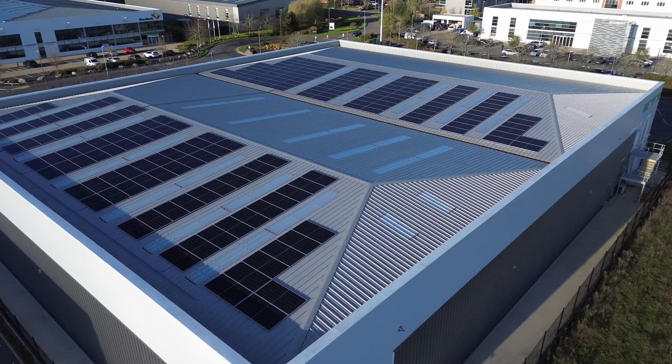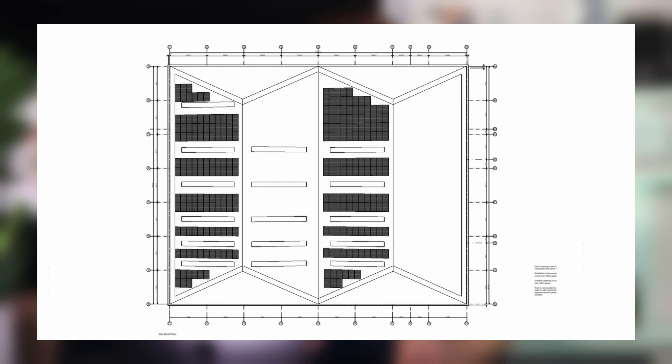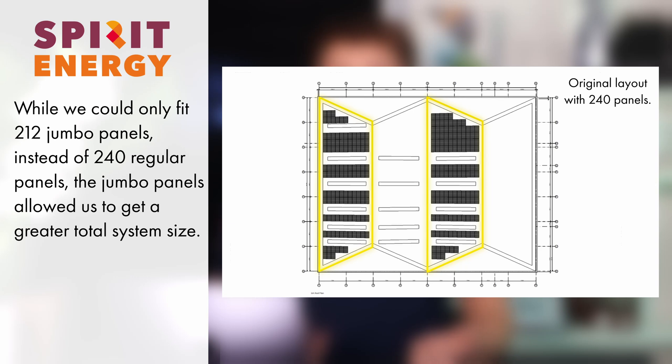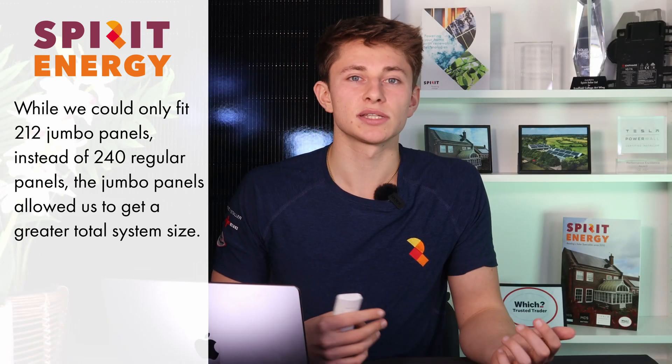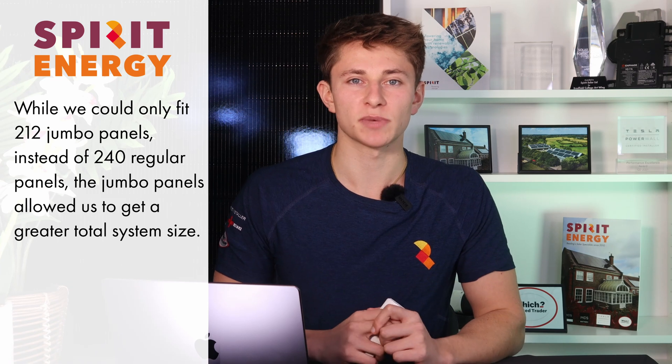My colleague Steph, part of our business solar quotation team, started designing the system in April 2024. At the start, she designed a 240-panel system totalling 107kW peak using standard 430W panels. Following a site visit, she realised we could fit much larger jumbo panels — 595 watts each. While we couldn't fit as many, only 212 in total, the larger panels gave a greater surface area, bringing the total system rating up to 126.14kW peak, which is what we settled on for the final specification.